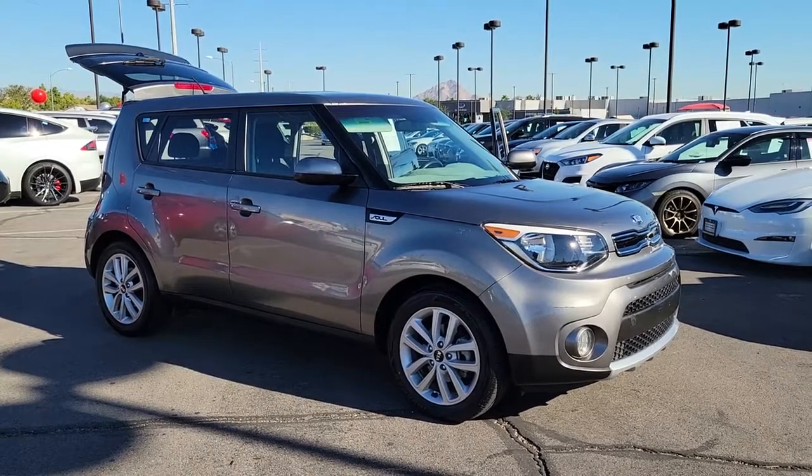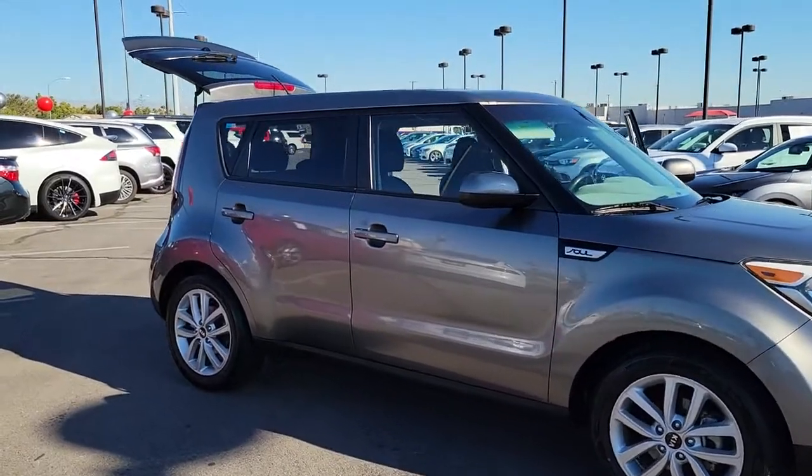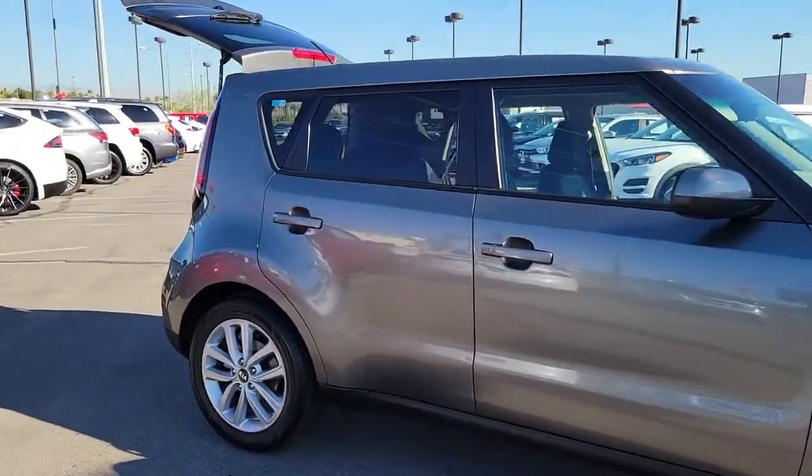You will love the features of this 2018 Kia Soul. This vehicle is an outstanding buy, with fewer than 90,000 miles on the odometer.